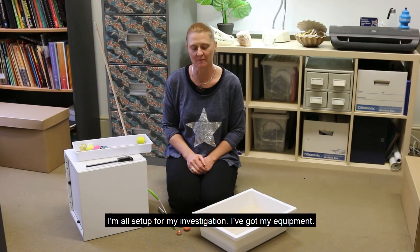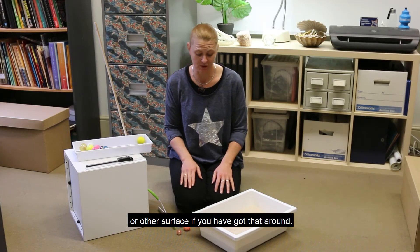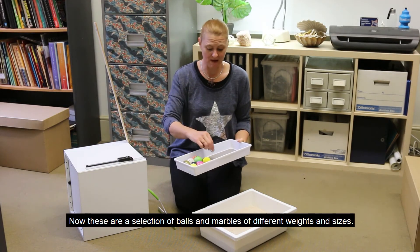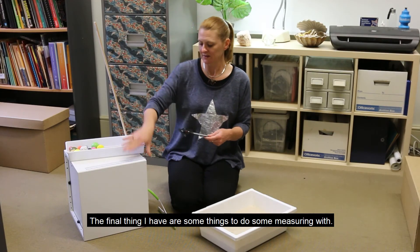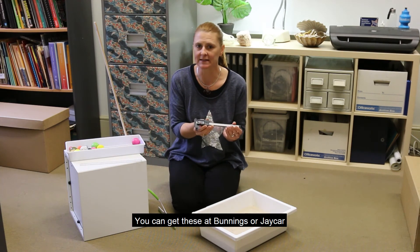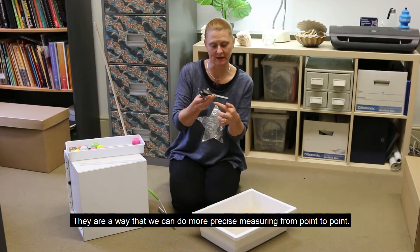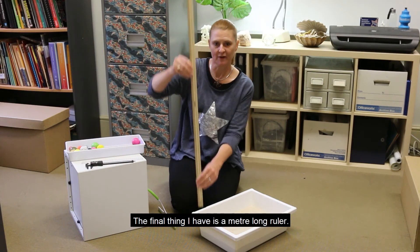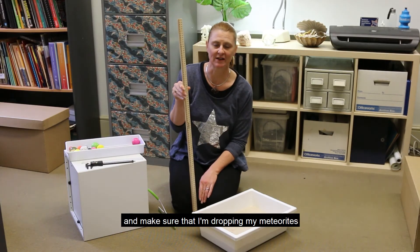I'm all set up for my investigation. I've got my equipment — I've got my sand tray. You could use a sand pit if you have one at home, at school, or in the playground. I also have my meteorites, which are a selection of balls and marbles of different weights and sizes. The final thing I have is equipment for measuring — a ruler, which everybody should have at home, and calipers. You can get these at Bunnings or JCar, or you may have some in your toolbox. They allow us to do more precise measuring from point to point. I also have a metre-long ruler to help me gauge the height of my drop and make sure I'm dropping my meteorites from the same height each time.